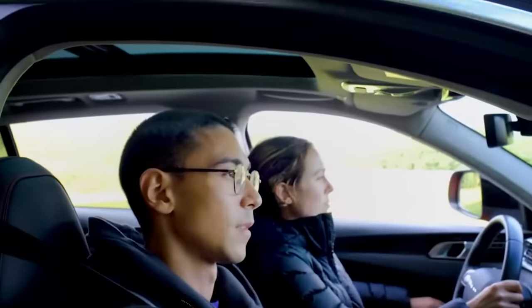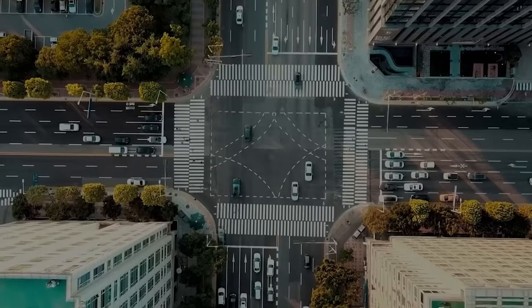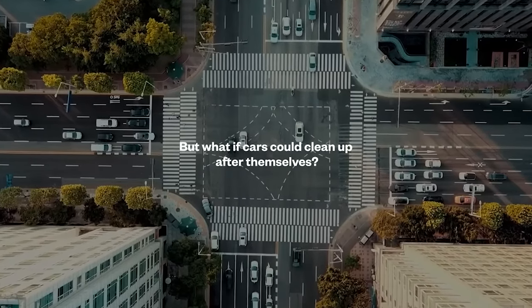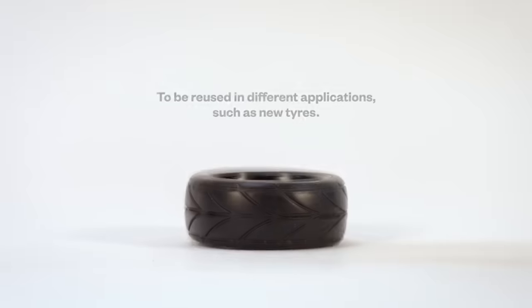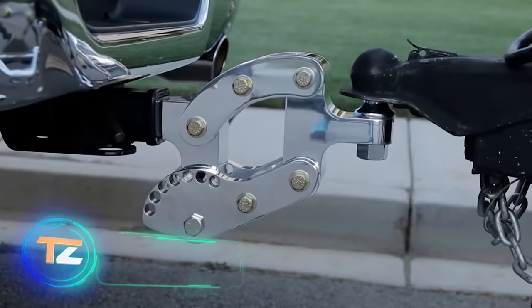Some of the collected microplastics can be reused — for example, for 3D printing. The team hopes to improve and commercialize the system. Let's wish its creators good luck.